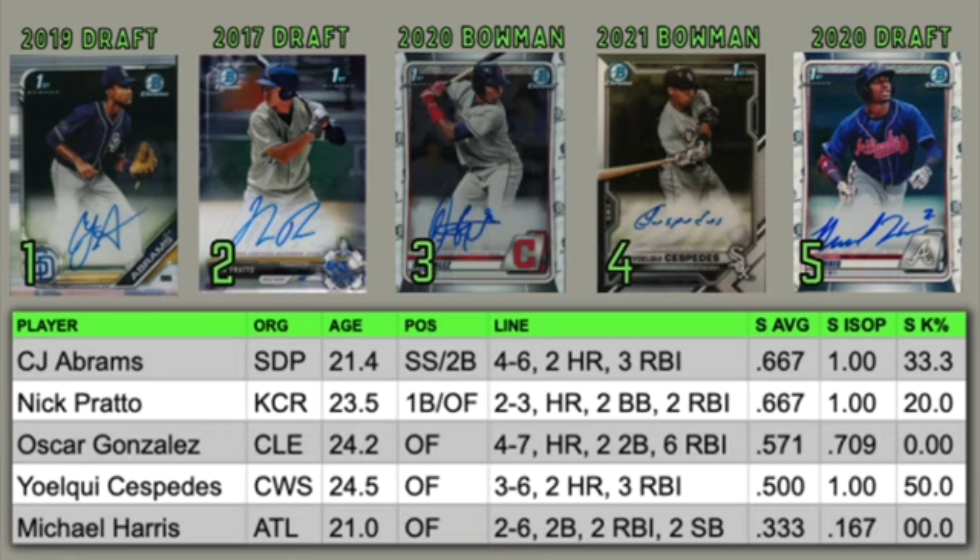Next is our final Royal, Nick Pratto. He's a first base/outfield type player who broke out with MJ Melendez this year and hit a ton of home runs. He'd really struggled in the past few years, but in 2021 he really broke out. He's two for three so far with a home run, two walks, and two RBIs. He's hitting .667.